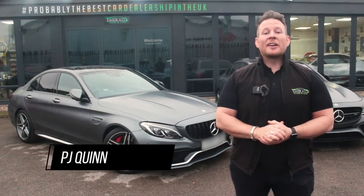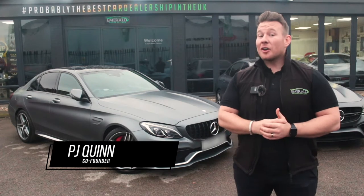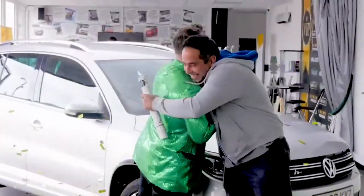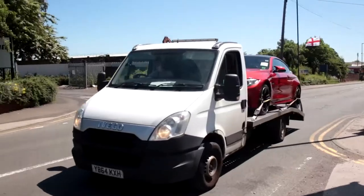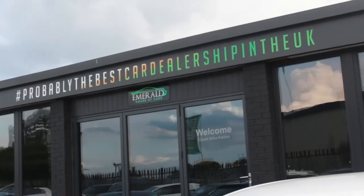Hi guys, welcome to the multi-award-winning Emerald House of Cars. We're a totally unique, family-run business on a mission to be the best car dealership in the UK. Our commitment is to give you guys the best buying experience you've ever received, whether you plan on purchasing completely online using our free next-day delivery service with seven-day money-back guarantee, or you're coming to the showroom to meet the team.